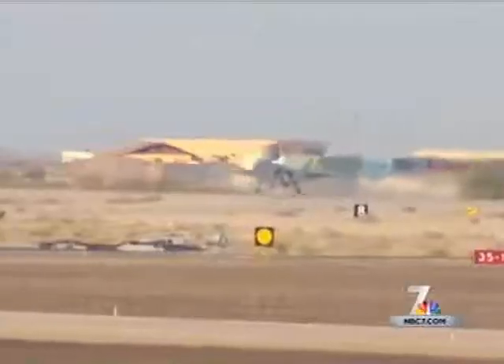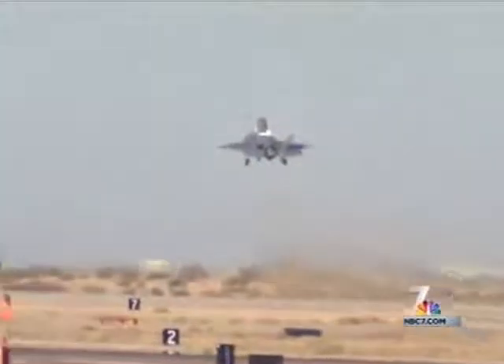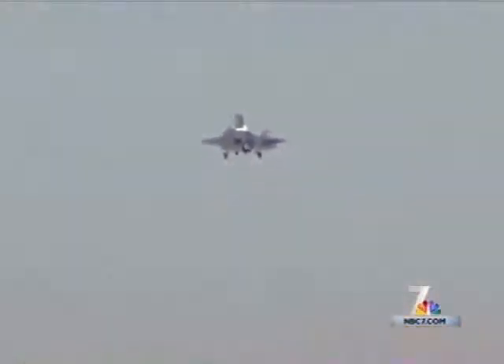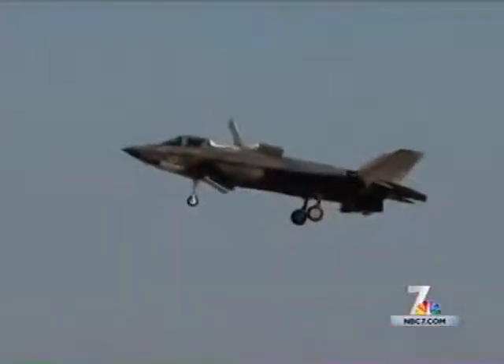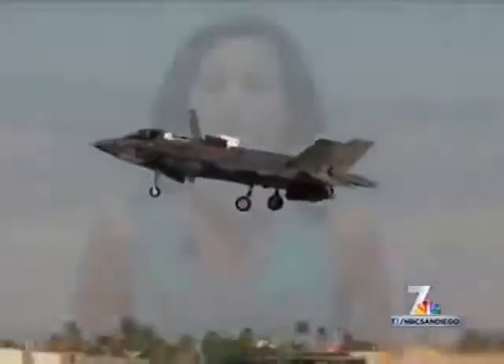Though behind schedule and over budget and criticized for its safety and capabilities, Cronin says it's pilot-friendly and our military's aircraft of the future. It's a good aircraft, has many capabilities that will take us well into the future, and it is sorely needed throughout not only the DOD, but especially the Marine Corps.